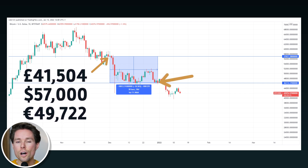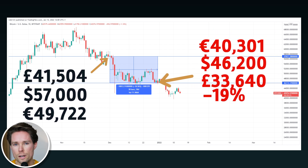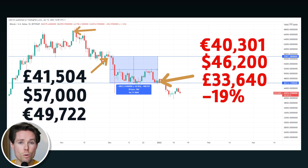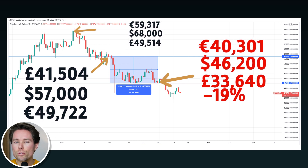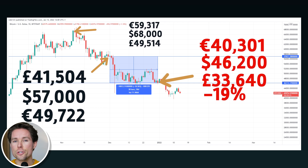Just as a reference, the graph on screen shows the price of Bitcoin. On December 1, 2021, we started at a price of around $57,000 and ended the month with a loss of 19%, at a price of around $46,200 per Bitcoin. The highest price for Bitcoin was on November 8, 2021, when it reached around $68,000.